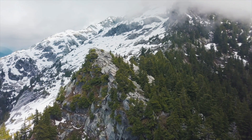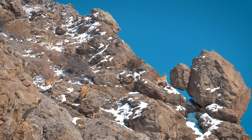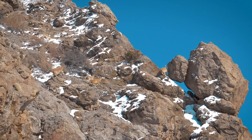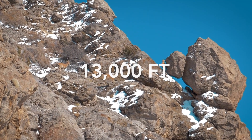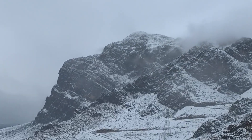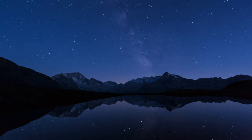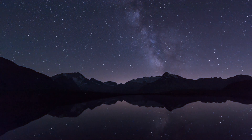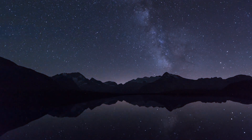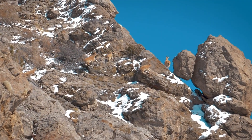They are found in mountain ranges throughout North America, Europe, and Asia at insanely high altitudes exceeding elevations of 13,000 feet. These environments can have harsh winters with heavy snowfall and strong winds, and relatively cool summers with temperatures that can drop below freezing at night. Despite these challenges, mountain goats are well adapted to survive in these environments.